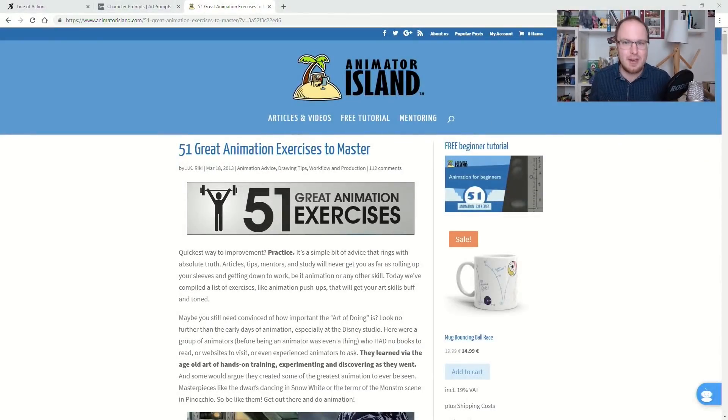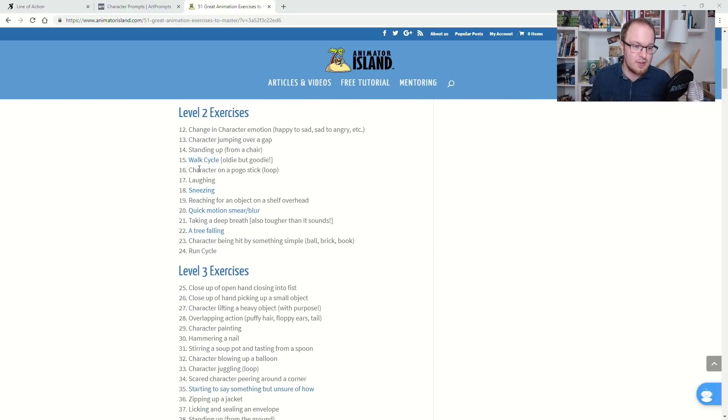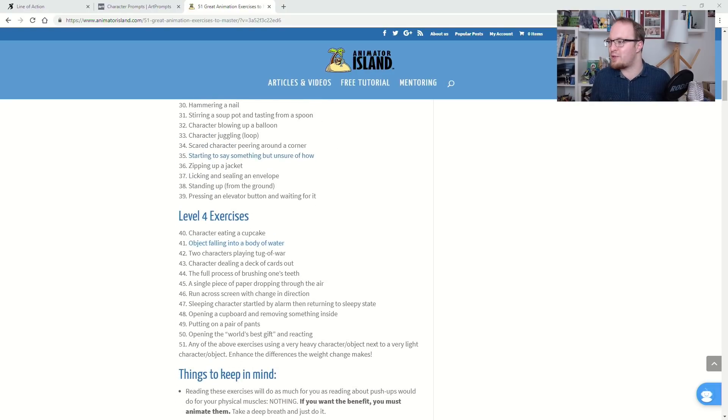Last but not least, I want to tell you about the 51 animation exercises we have on Animator Island. If you're looking for something to practice for animation, just Google '51 great animation exercises' and you will find it. It's a list of exercise prompts you could do, and if you work your way all the way through the list, you are probably a pretty decent animator when you reach the end of it. And I want to know from you — what do you use to practice? What are your favorite tools and methods? Please leave a comment below, and have a great start into the new year.